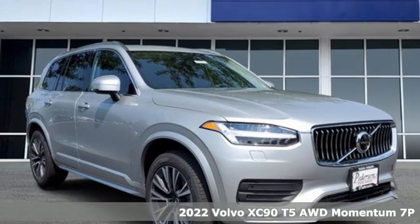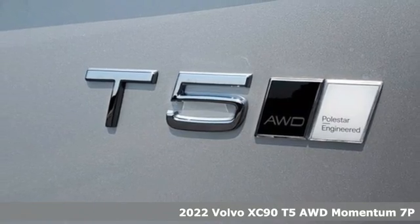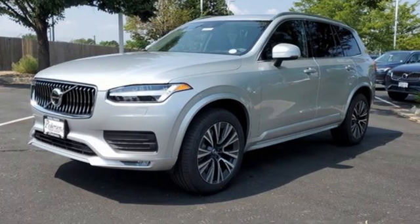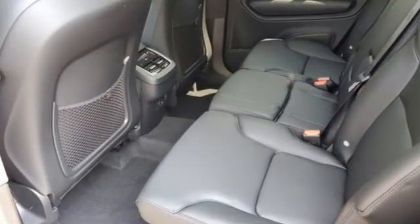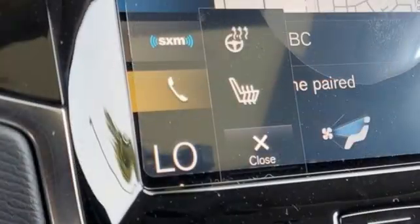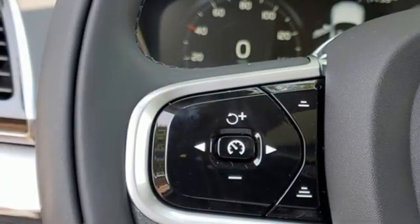It's a new 2022 Volvo XC90 — make your journey beautiful. It comes with all the amenities you need: intercooled turbo inline four-cylinder engine, four-wheel drive, integrated navigation system with voice activation, Wi-Fi hotspot, multi-zone climate control, and auto dimming.